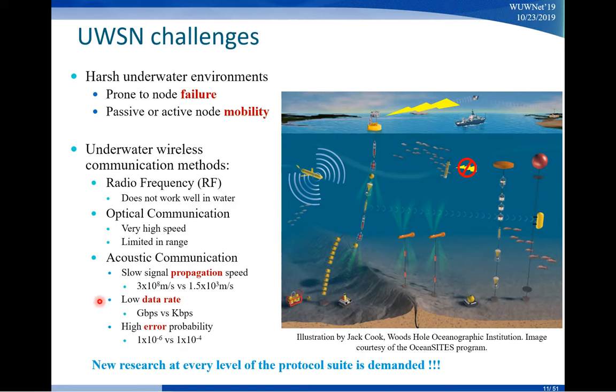Number two is the low bandwidth, and therefore you have a very slow data rate. On land we're talking about gigabits per second, but in water right now it's still kilobits per second — again a huge difference. Number three is the very high error probability. For cell phones or Wi-Fi, the error rate is in the order of 10⁻⁶, but for underwater communication, if you can reach an error rate of 10⁻⁴ you already have a very good system. So again, another big difference.